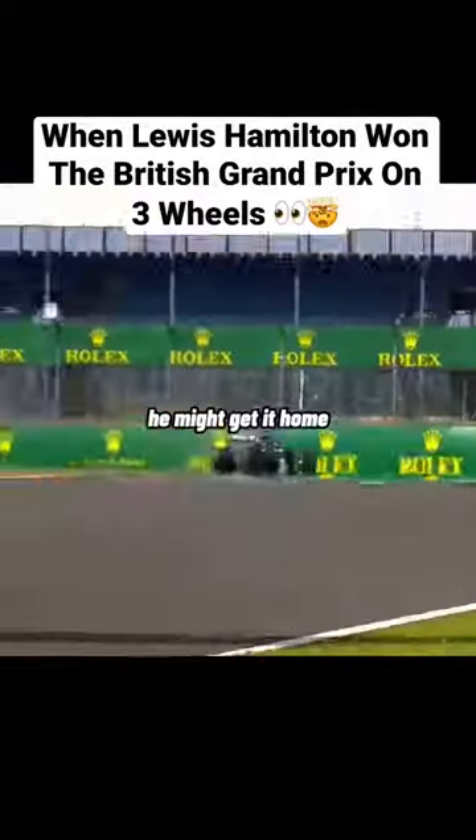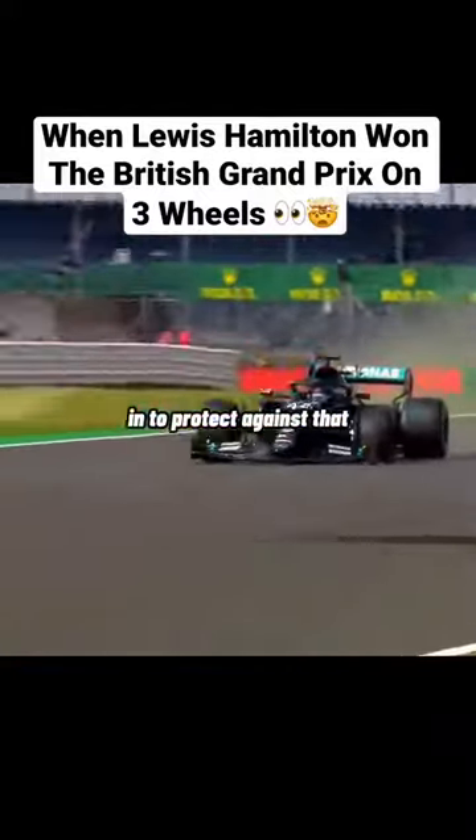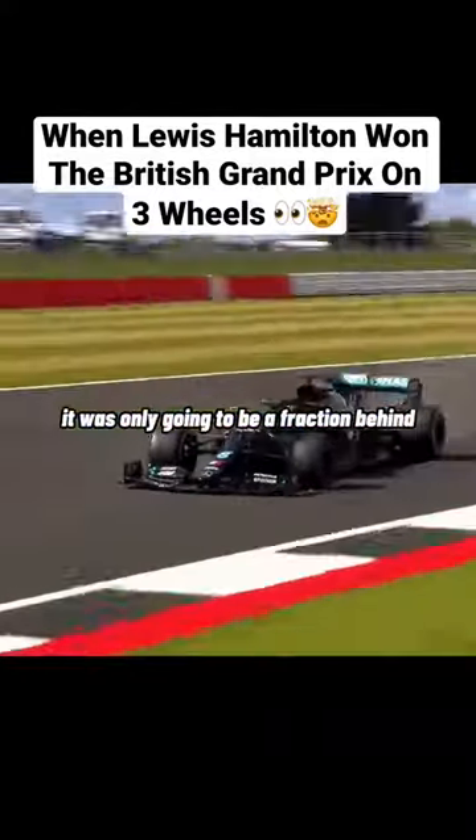That is Lewis Hamilton, and Hamilton is winning the Grand Prix — but look at the state of that Mercedes car. He might get it home, but I'm staggered they didn't bring that car in to protect against that. It was only going to be a puncture behind the other car.